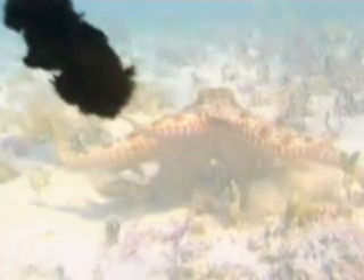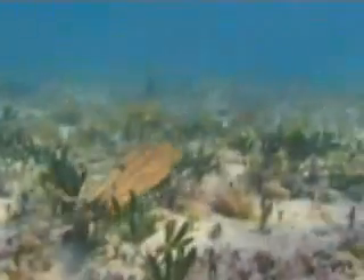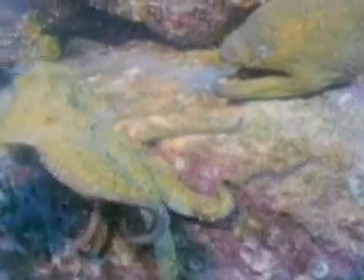If that doesn't work, an octopus squirts a murky ink at its attacker. The ink acts as a distraction when the octopus senses trouble. It also doesn't taste very good, which makes a hungry predator think twice.